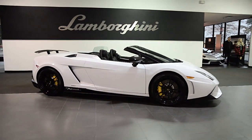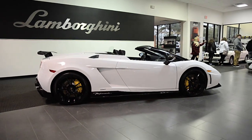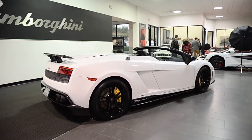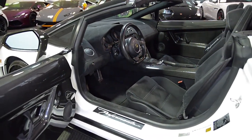Lamborghini Dallas proudly presents this 2012 Lamborghini Gallardo LP570-4 Performante, equipped with a 5.2-liter, 570-horsepower V10 engine and a 6-speed e-gear transmission with all-wheel drive.